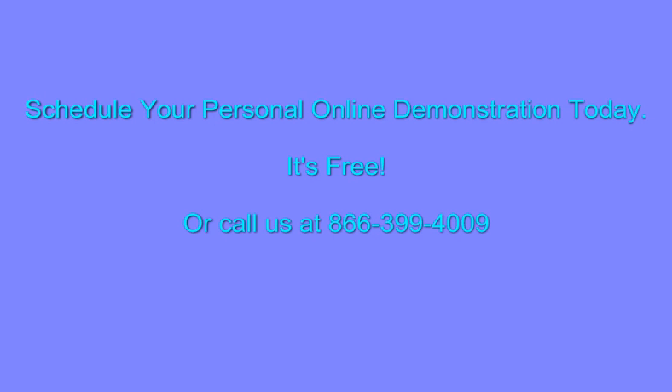Best of all, Virtual Consultation is so easy to use. Our push button navigation gets you to the right feature with just one click, so there's no learning curve. Just substitute Virtual Consultation for those paper charts and plastic models and watch your business grow.